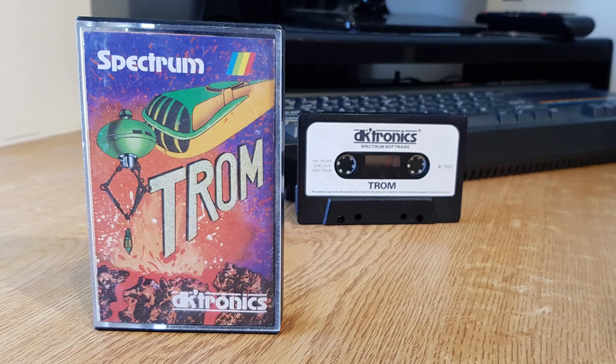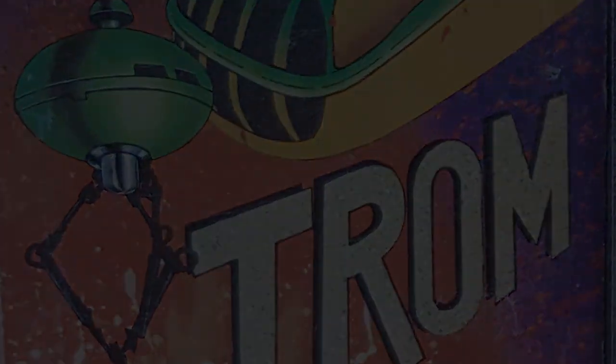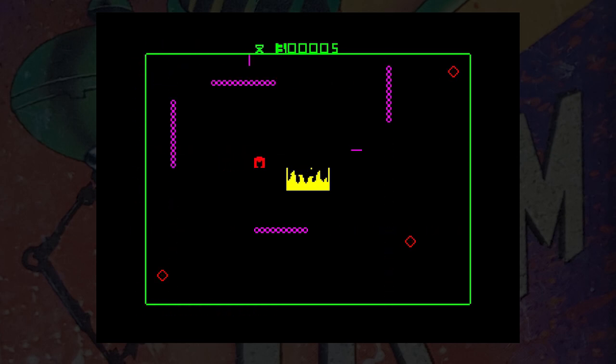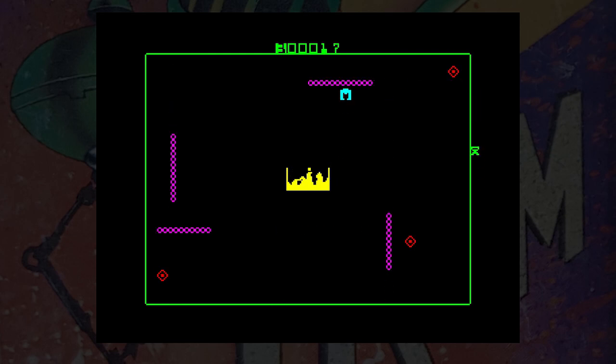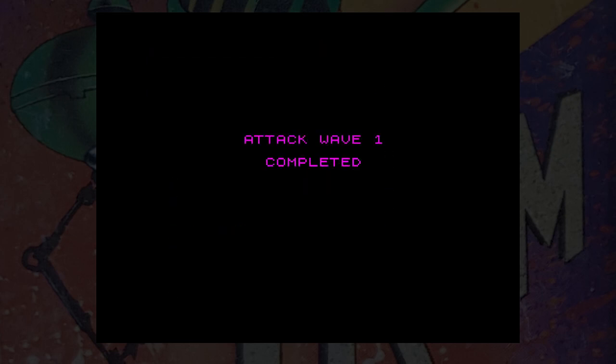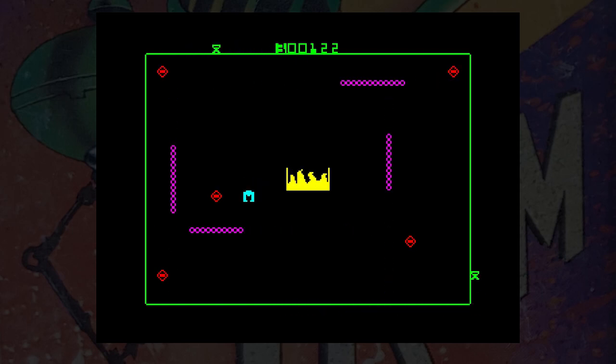This is Trom from DKtronics, released in 1983. A simple idea that looks like several other titles of this time — for example, Transversion from Ocean — but the game plays totally differently. Your aim is to collect the bits one at a time — those are the things in the corners — and then drop them into the furnace. To do this safely, you have to move across at the top of the fire instead of going down from above, and when the fire turns red the bit has been dropped successfully. Bits, bites and nibbles — yes, it's set in a computer world, just like Tron the movie, from where this game gets its inspiration obviously.